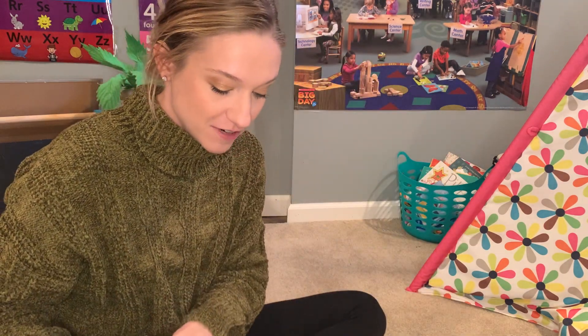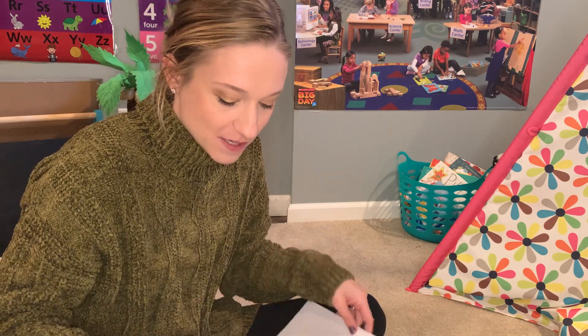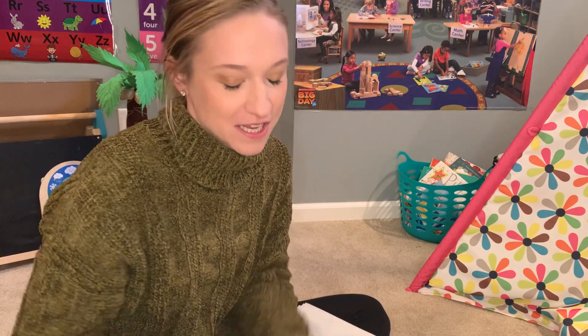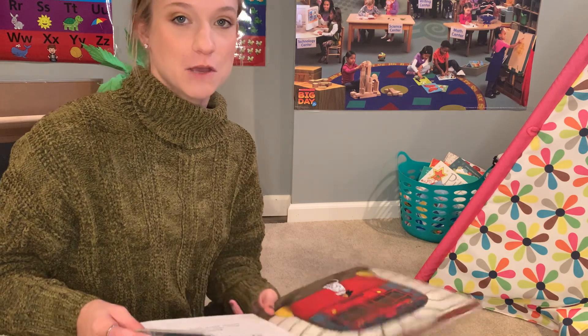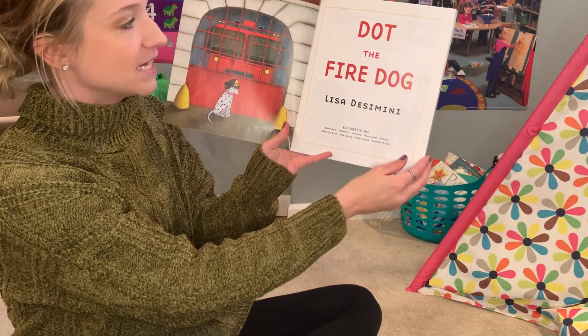I'm super excited to read this book as we've been talking more about community and community helpers. And I don't know if you know this, but animals can be community helpers. You have fire dogs, police dogs, and all different kinds of animals in the community that can also be community helpers. So this is Dot the Fire Dog.